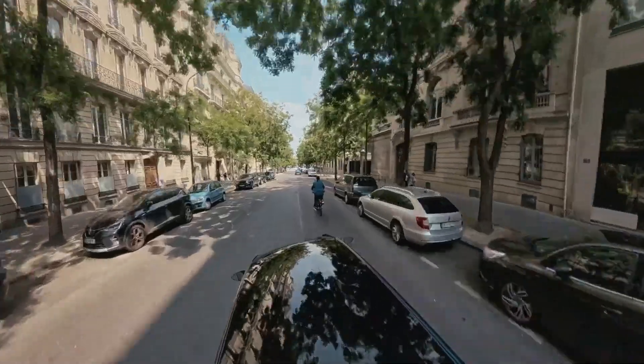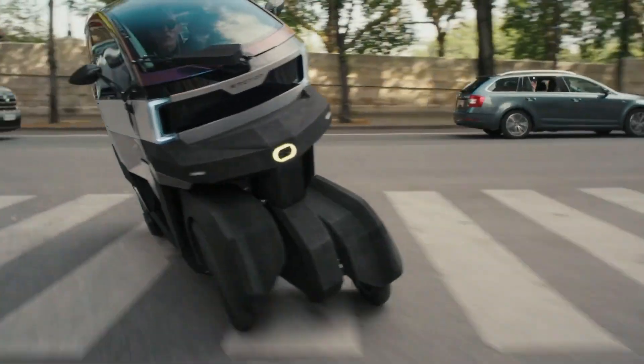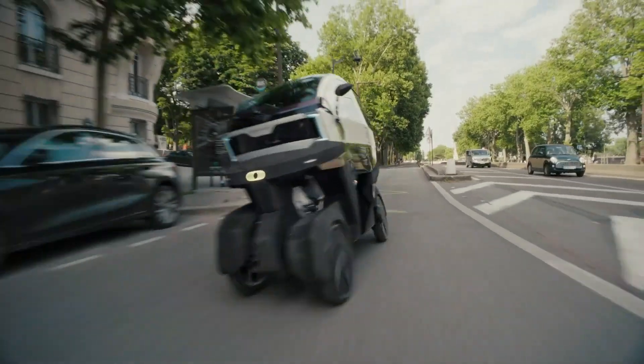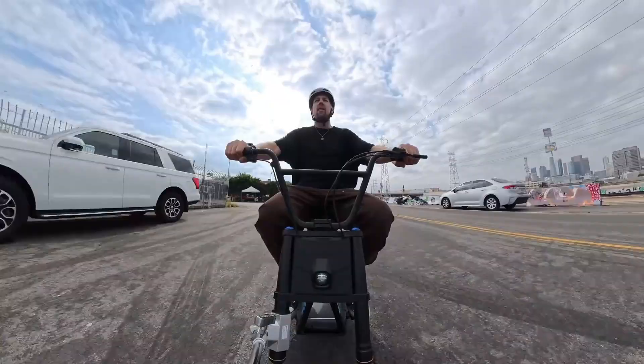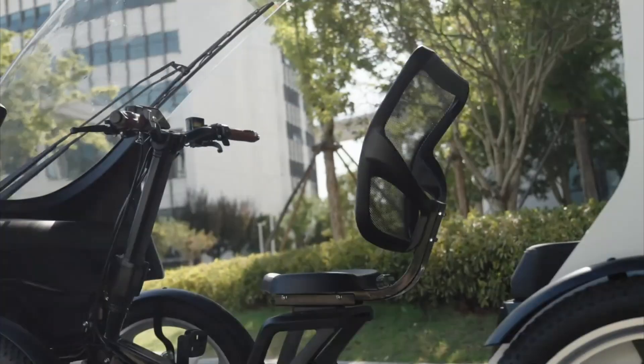Transportation is changing fast, and this is where it's headed. In this video, we're counting down 15 next-generation bike cars, e-bikes, velomobiles, and ultra-compact vehicles that are redefining personal mobility.